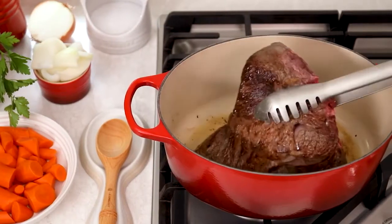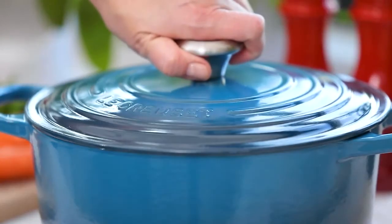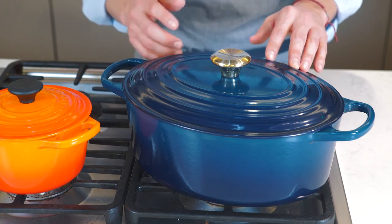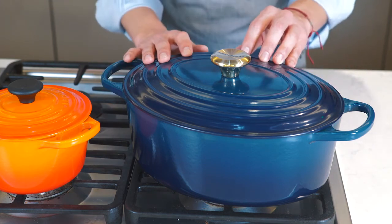Whether you're searing a steak on a stove or baking a casserole in the oven, it performs beautifully for all of our modern kitchen tasks. Always remember to use low to medium heat, allowing your enameled cast iron vessel to heat up slowly, and match the gas burner size to the size of the base of your vessel.